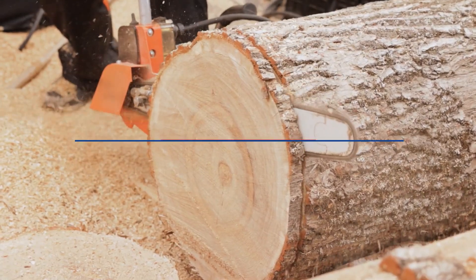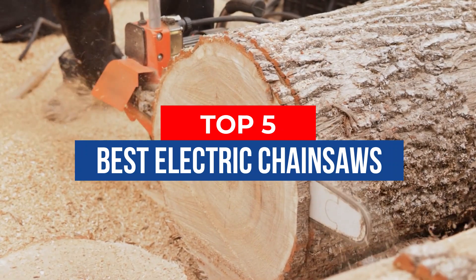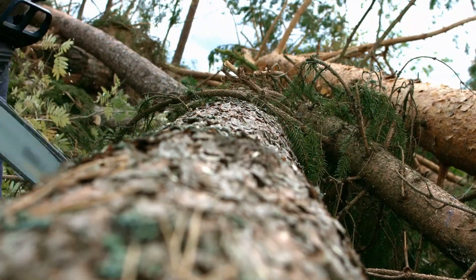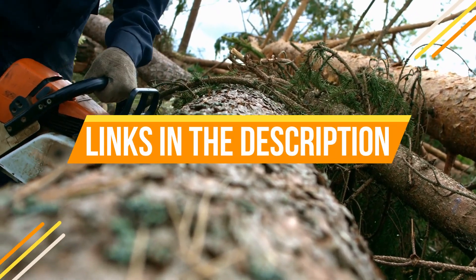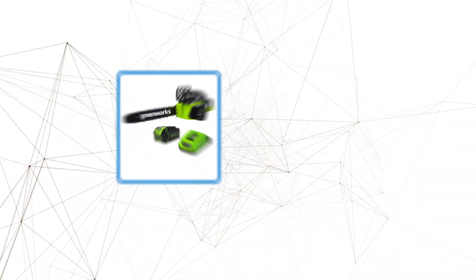Hey guys, in this video we're breaking down the 5 best electric chainsaws available right now. We've included options for every type of consumer. If you want more information and the most up-to-date pricing on the mentioned products, be sure to check the links in the description below. Okay, so let's get started with the video.